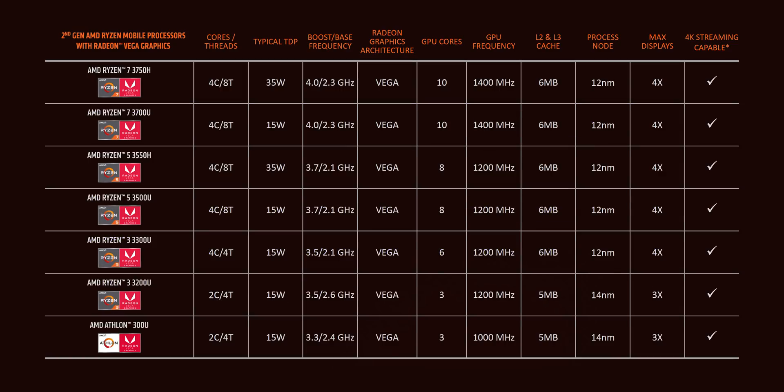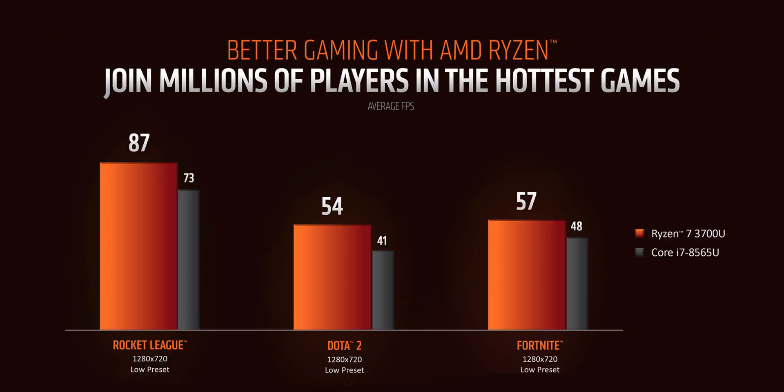As for graphics, not much has changed from the 2000 series notebook processors other than the 12 nanometer process allowing slightly higher GPU clock speeds. All of these feature Vega graphics with between 3 and 10 compute units — so Vega 10 has 640 stream processors, which translates to a bit less performance than a Radeon RX 550. In AMD's own tests, they achieved better gaming performance on integrated graphics than Intel's Whiskey Lake Core i7-8565U with its UHD 620 GPU.